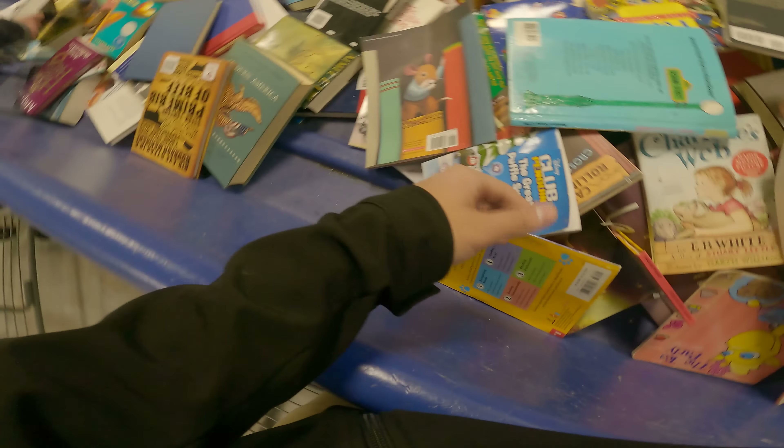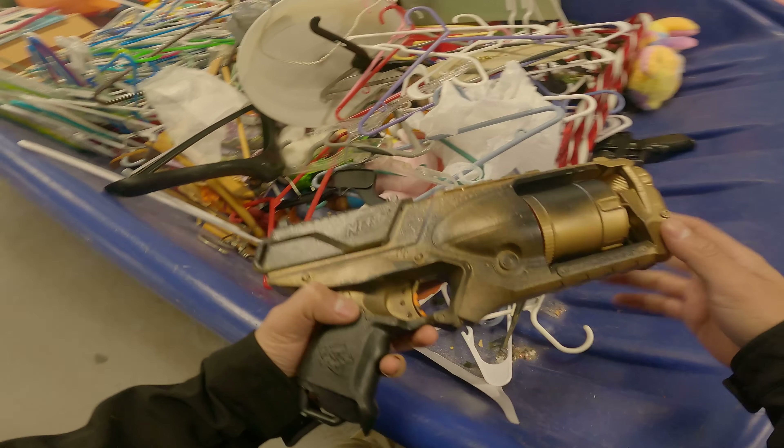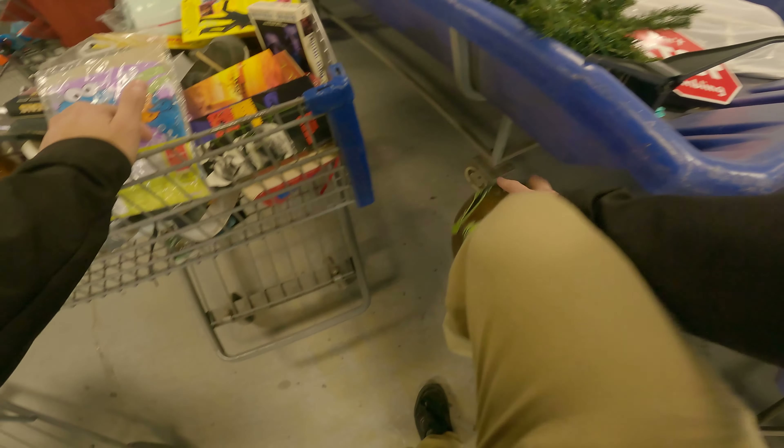You guys wouldn't believe this but these binders right here are called Day-Timer binders and Emma just found these. They go for $20 to $25 plus shipping on top for each of them — so this is a bolo for you guys to be on the lookout for. We're still waiting for the next switch but just scavenging around seeing if we can find anything extra.